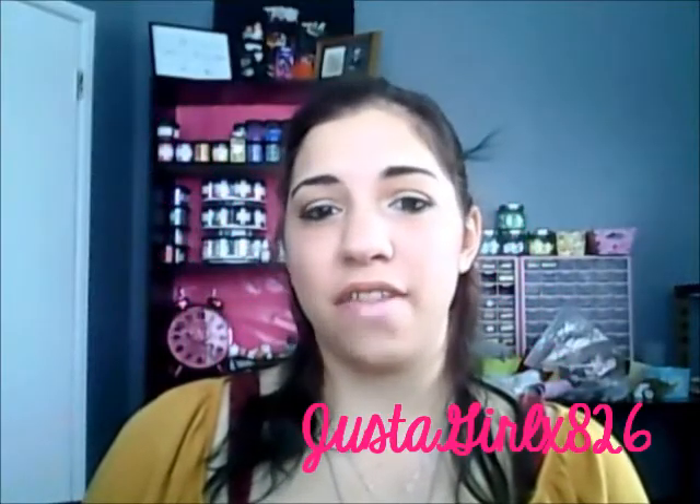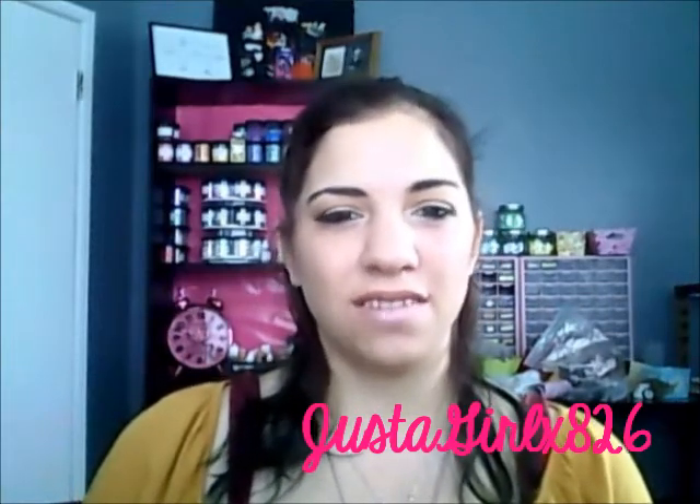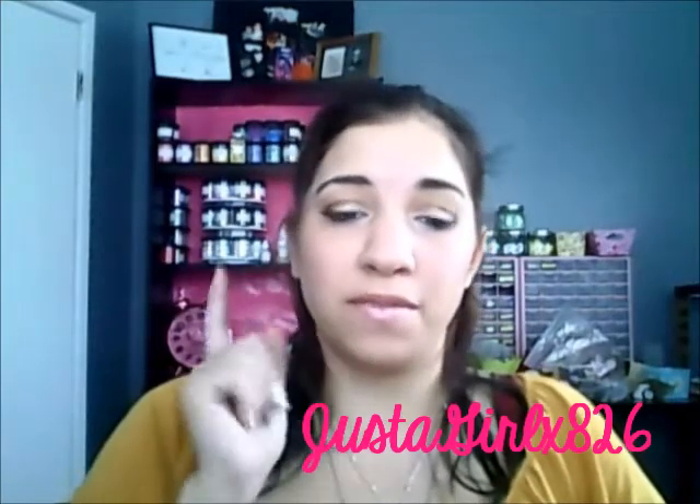Hi everyone, welcome back to another edition of Just a Girl. As you can tell by the title, this is another Ipsy bag. I actually struggled with wanting to do this bag — I was very disappointed in February's bag. I was talking to a bunch of girls in my makeup forums and they all said the same thing, they all thought it was pretty miss in the Ipsy department. This is only my third bag so I can't complain too much, but I figured you guys did need to know my thoughts and I want to know what you guys thought too.